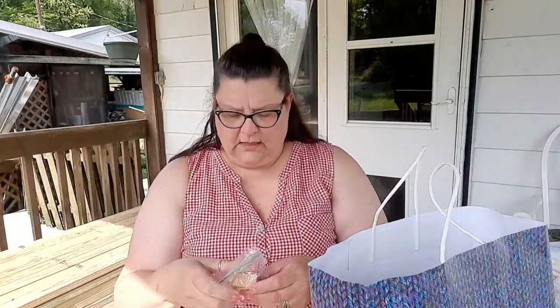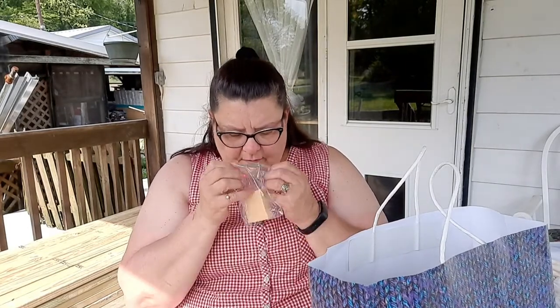She also gave me a bar of goat soap. I haven't had any goat soap in a while — it smells nice. She said she made it herself.